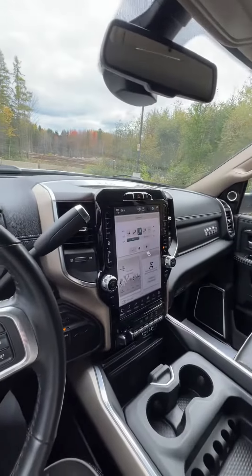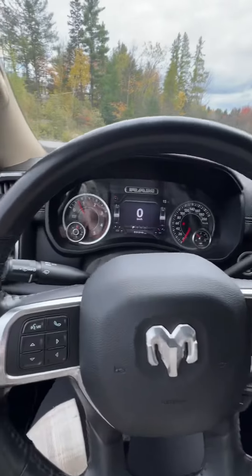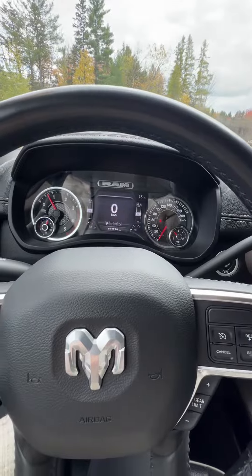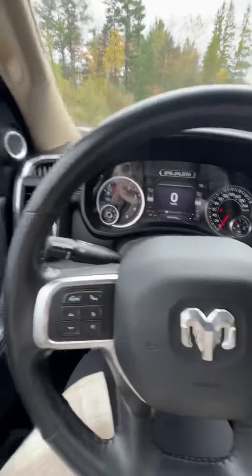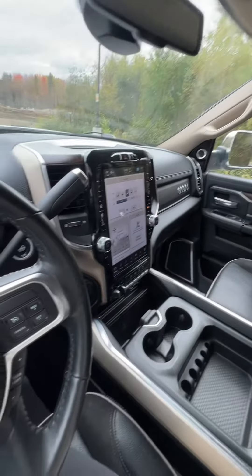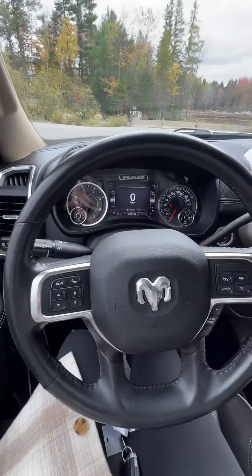All in all, this is a beautiful truck — I'm honestly obsessed with it. And it's also got $31,000 on it for a 2022, which is super good. Awesome truck. If you're interested or want to book a test drive, just give us a call or come see us here at Huntsville Dodge.